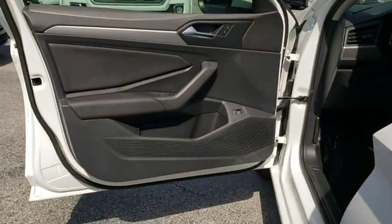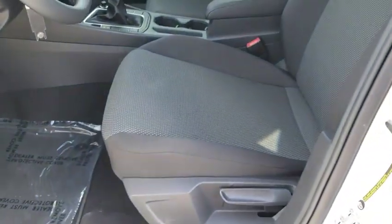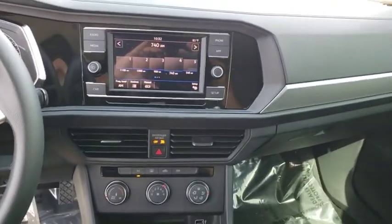Tilt steering wheel. Driver vanity mirror. Passenger vanity mirror. Speed control. Front wheel independent suspension. This vehicle offers reliability and good looks at a great price. So come in and take a test drive today.